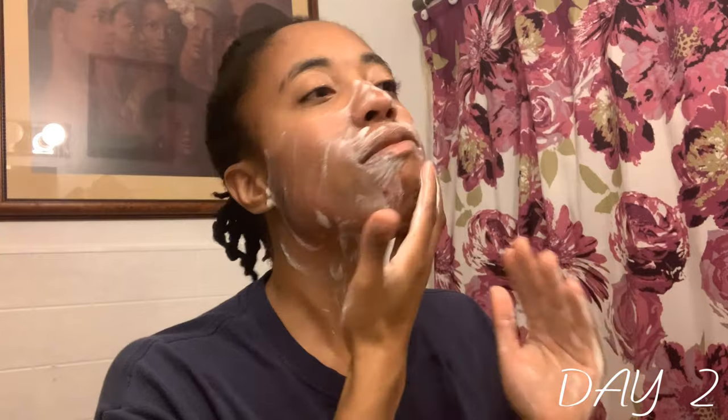My face is red. Not only is it red, but it is a little warm because I was using warm water and also applying a little bit of pressure to my face. But the redness will eventually fade away. So this is the first day.